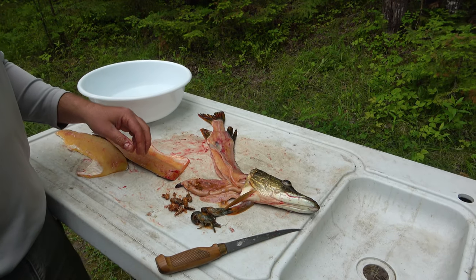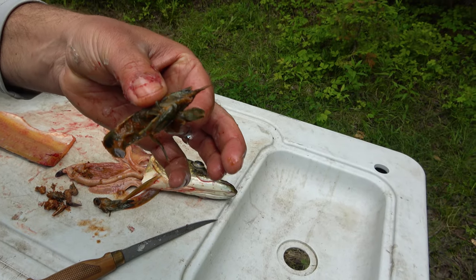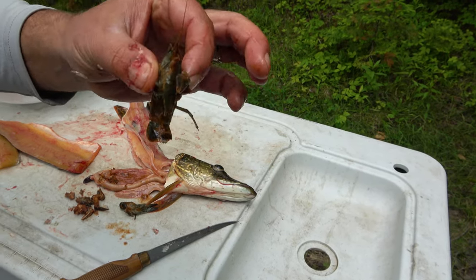Looks like he had three of them and he ate another one when he ate Reggie's bait. All right, there you have it. This is what a northern eats. Oh, look at it, he's like, hello, goodbye. Bye.